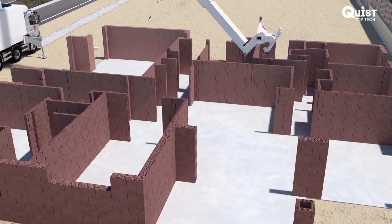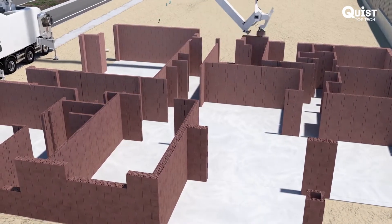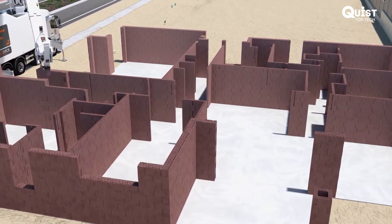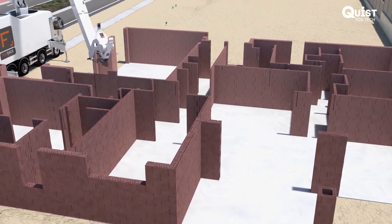In another world first, the Fastbrick Robotics team are designing and developing some pretty clever software called the Architectural Designer, or TAD, which will drive the Hadrian X and allow it to achieve its significant performance advantages.